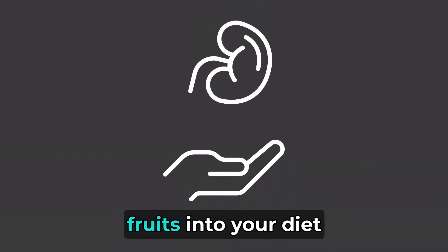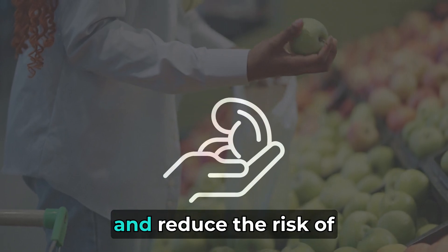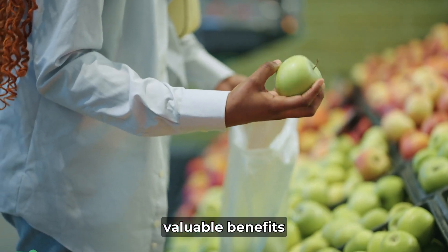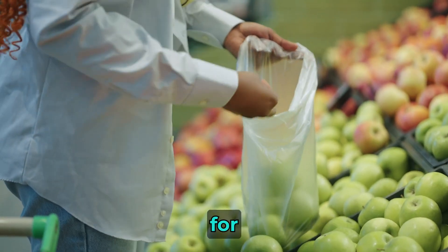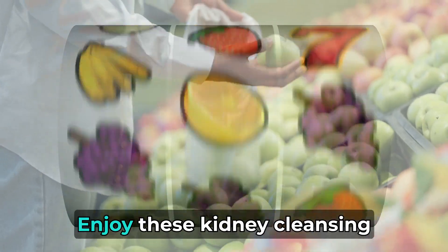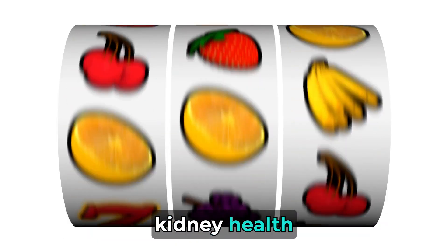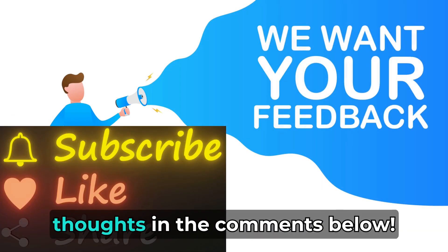By incorporating these fruits into your diet, you can support your kidneys, enhance their function, and reduce the risk of kidney-related issues. Remember, while these fruits offer valuable benefits, consultation with a healthcare professional is crucial for those with existing health conditions. Enjoy these kidney-cleansing fruits in moderation for optimal results in maintaining kidney health. If you've tried these fruits, share your experiences and thoughts in the comments below.